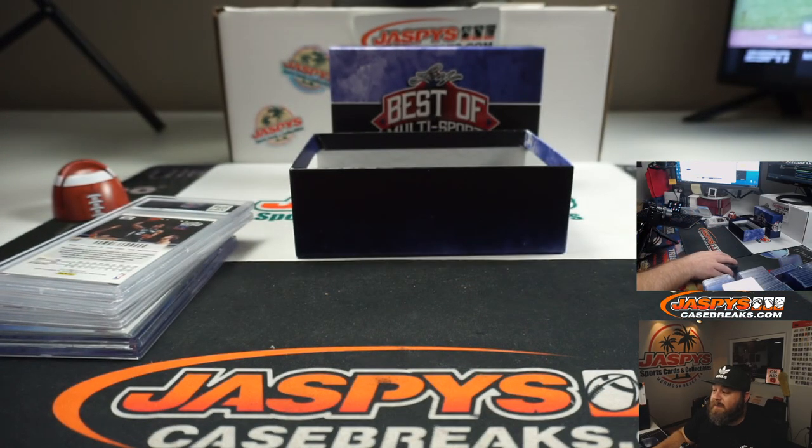Let me go ahead and pause the video. We're going to go ahead and enter the names and the hits into the randomizer, match them up, and see who's taking home what. We'll see you in a minute.